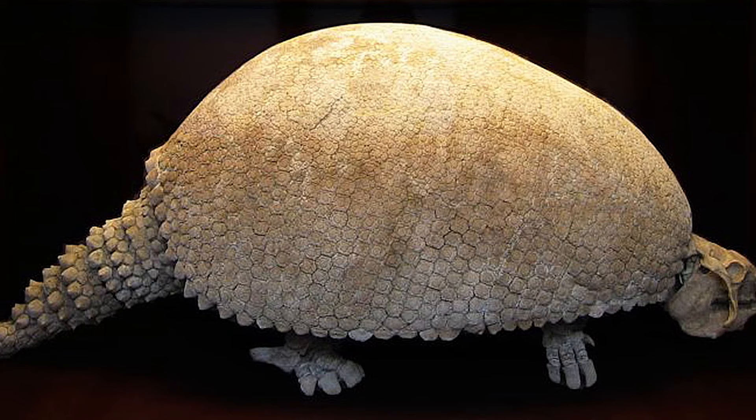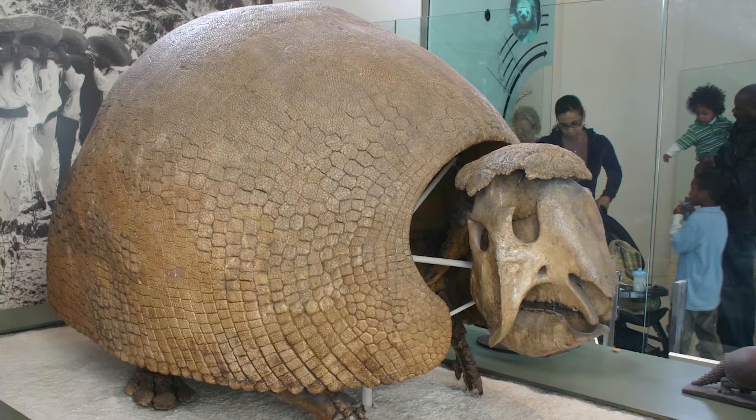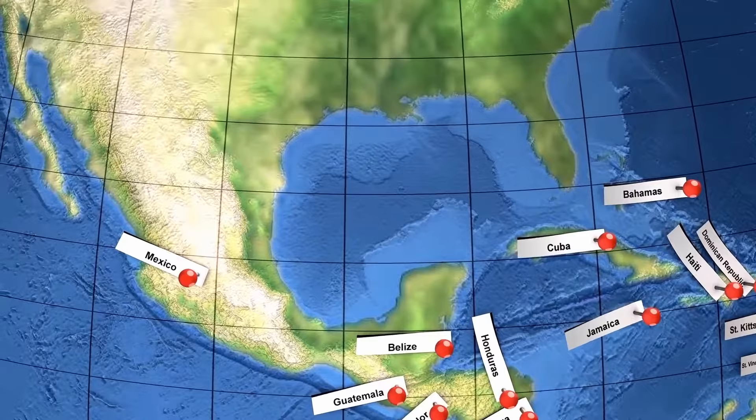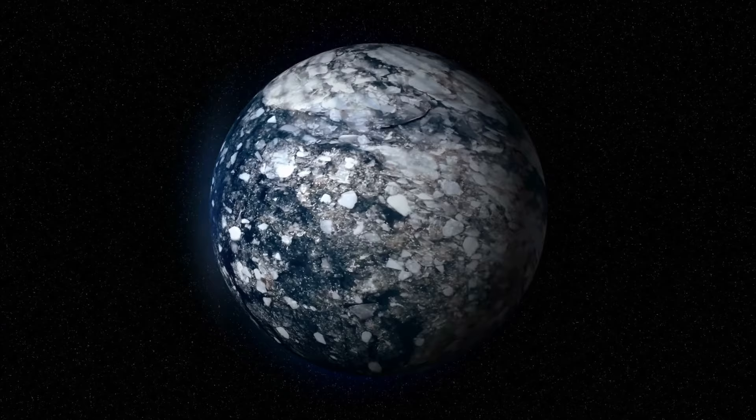The specimen that Nievas discovered was around 10,000 years old, which makes it relatively young according to paleontologist Alejandro Kramarz. Glyptodonts evolved into existence around 20 million years ago. They lived throughout South America for tens of millions of years and spread to North America after the two continents became connected. The creatures died out at the end of the last ice age, along with most other megafauna in the Americas.